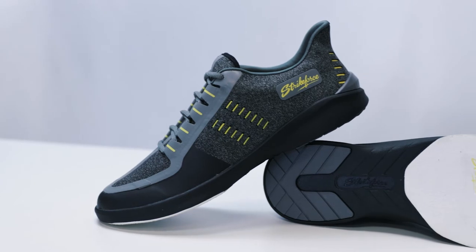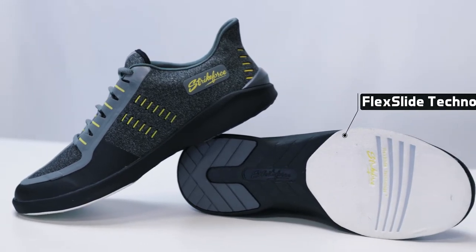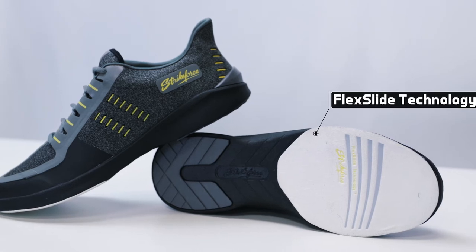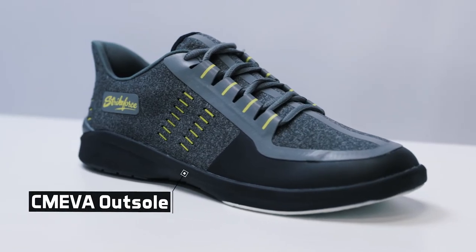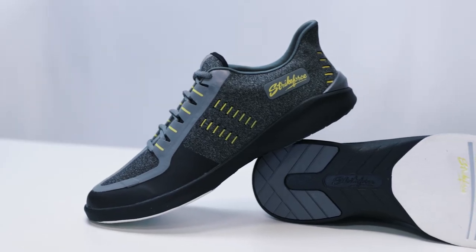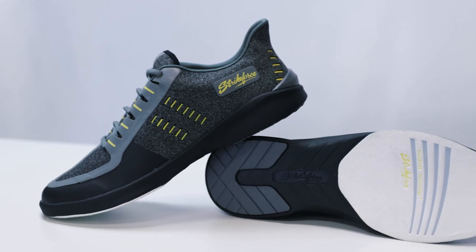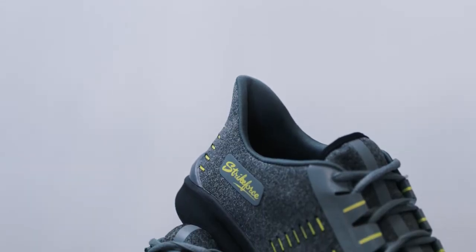It is made for both right and left-handed bowlers and features a number 8 white microfiber slide pad on both shoes with FlexSlide technology. The non-marking CM EVA outsole allows you to have a smooth and consistent slide during every approach. It also features raised rubber heel pods to ensure a smooth and consistent slide.